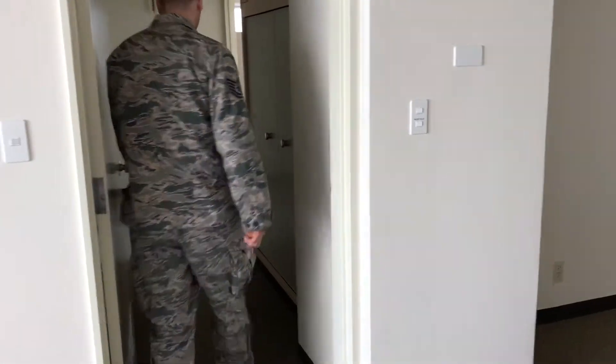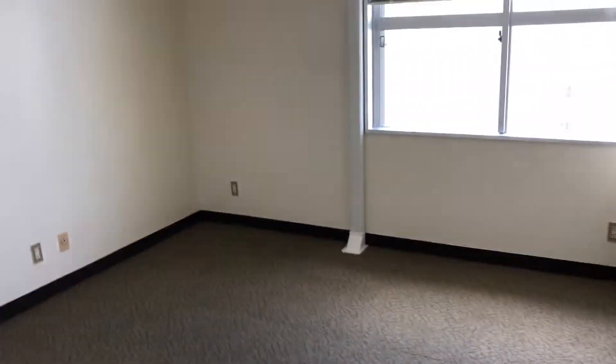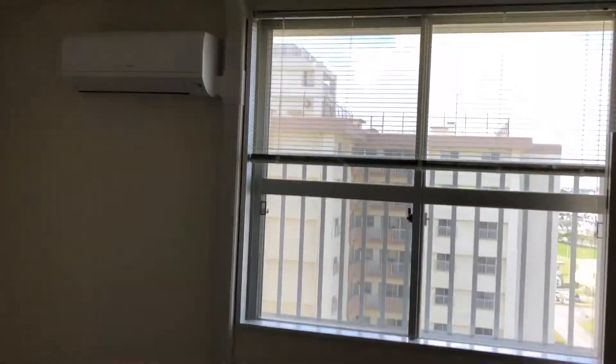There's this hallway... it smells like when we moved into the house where you guys are now. So this is what one of the rooms looks like.